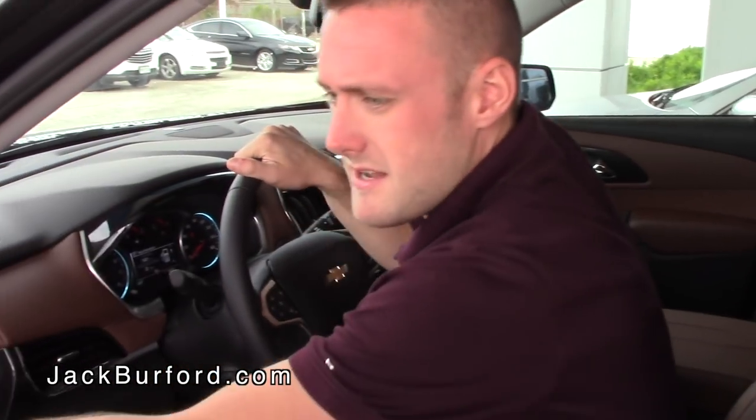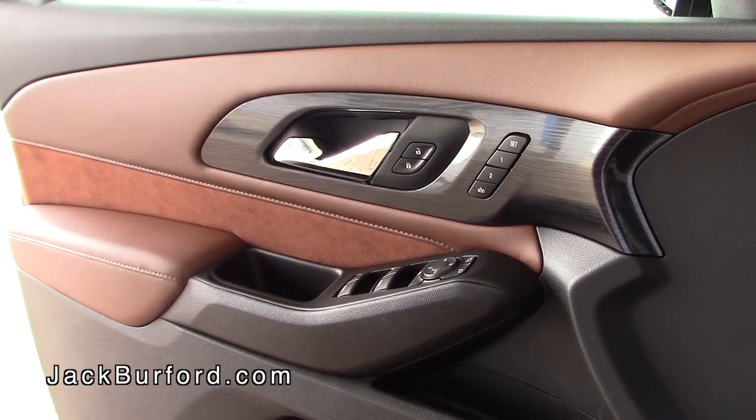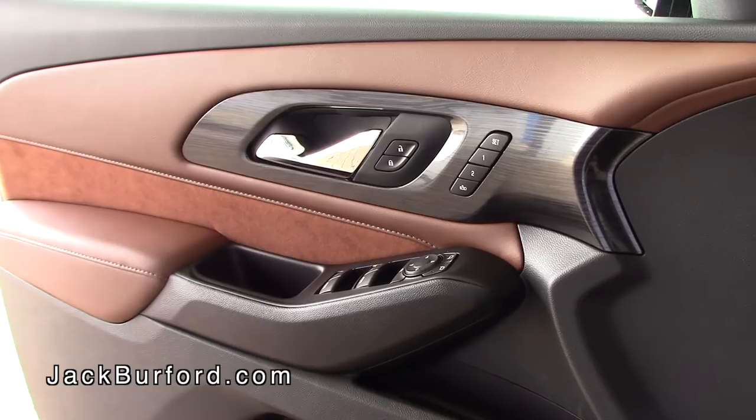This vehicle in the High Country trim has really nice interior. It does have brown leather with suede inserts right here in the door, power windows, power mirrors, and programmable mirrors and seats. You can program those to the key fobs.